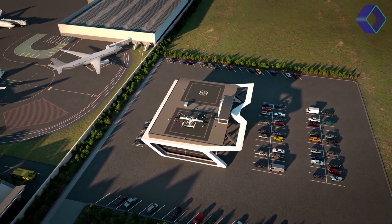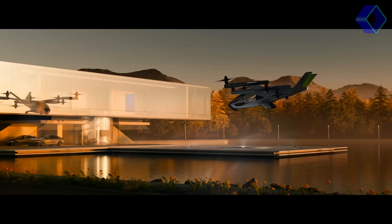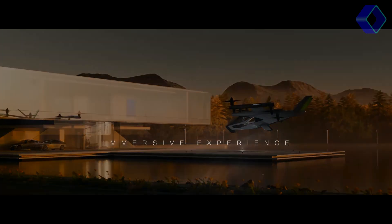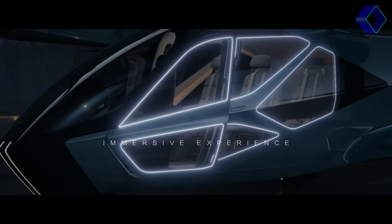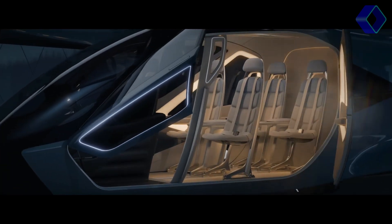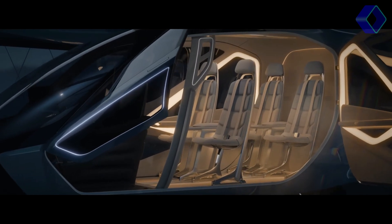Hyundai plans to commence production in a few years, with the first commercial flights anticipated by 2028. The SA-2 represents a significant leap in advanced air mobility, promising a future where city travel is quicker, cleaner and more efficient.